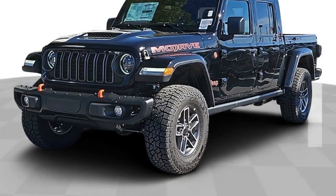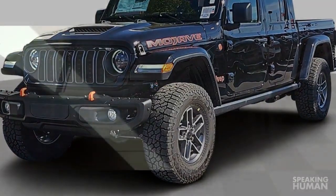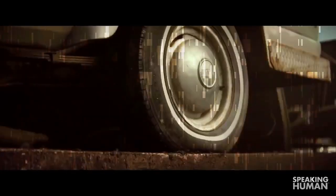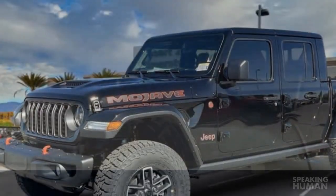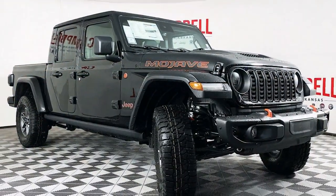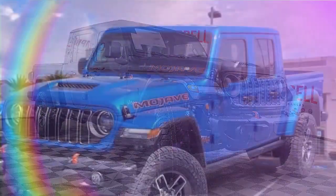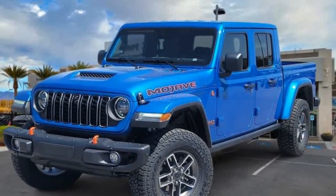The 2024 Jeep Gladiator Mojave continues its reign as the undisputed king of off-road pickups. While it might not be the most comfortable highway cruiser, for those who crave adventure and prioritize conquering trails over conquering commutes, the Mojave is a dream machine built to battle any terrain. The Mojave boasts best-in-class approach, breakover, and departure angles, along with superior ground clearance. Fox shocks and a reinforced suspension ensure a smooth ride over even the most uneven terrain.